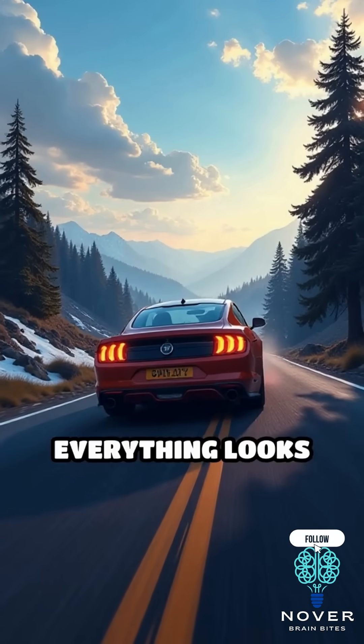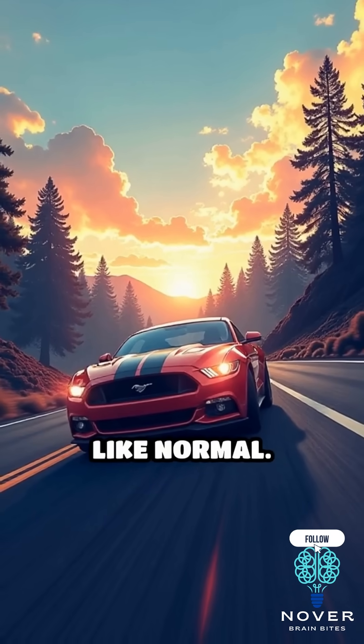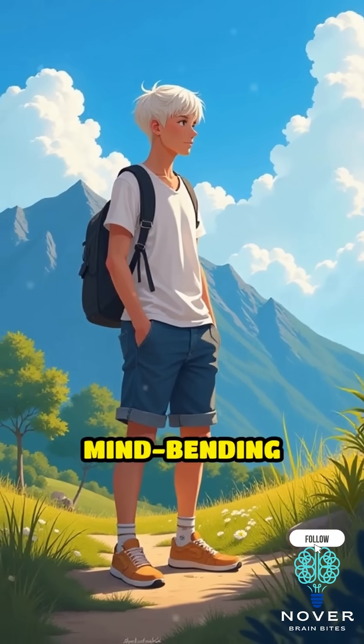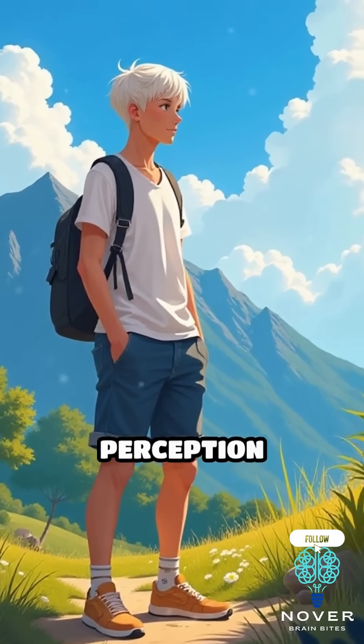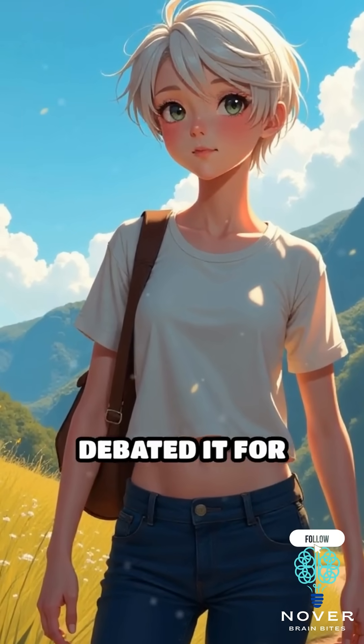So while everything looks like it's moving uphill, it's actually rolling downhill like normal. Still, it's one of those mind-bending places where science and perception collide — and it's so convincing, people have debated it for decades.